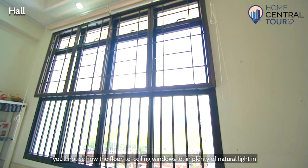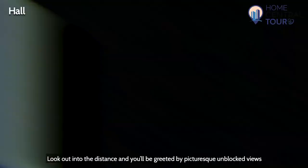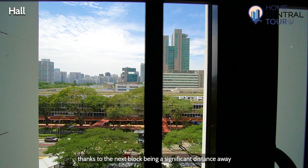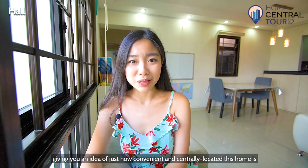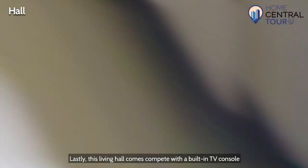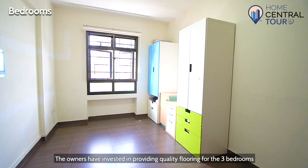As we move into the hall, you'll notice how the floor-to-ceiling windows let plenty of natural light in, making an already spacious rectangular hall appear larger. Look out into the distance and you'll be greeted by picturesque unblocked views, thanks to the next block being a significant distance away. Just so you know, Tampines Hub is actually visible from this unit, giving you an idea of just how convenient and centrally located this home is. Lastly, this living hall comes complete with a built-in TV console and accompanying feature wall with display nooks for your keepsakes.